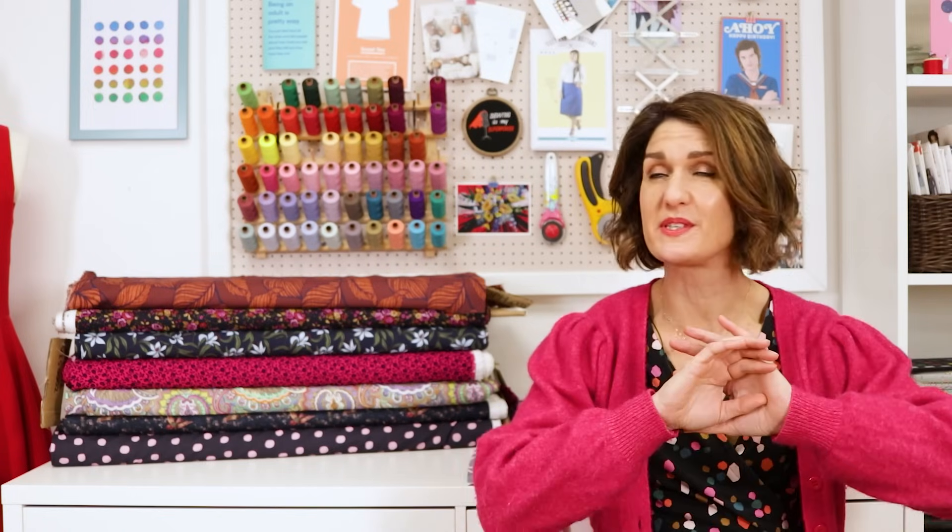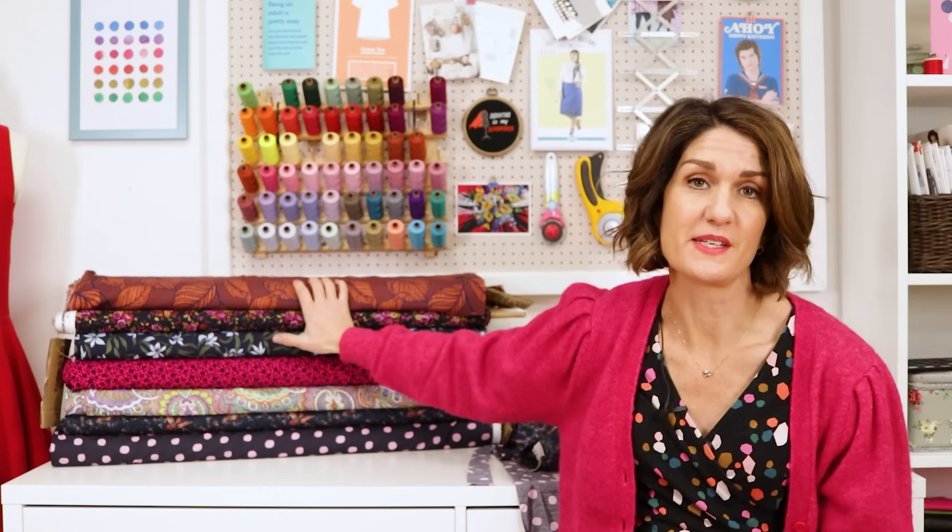Hi, I'm Lucy from Sew Essential and I'm here today with a roundup of our seven best-selling patterns of 2023. Across the course of the year, these are the patterns that people ordered the most from us. I've picked out gorgeous fabrics that you could pair them with, and I've saved the two most popular patterns till the end of the video, so stay tuned for that.